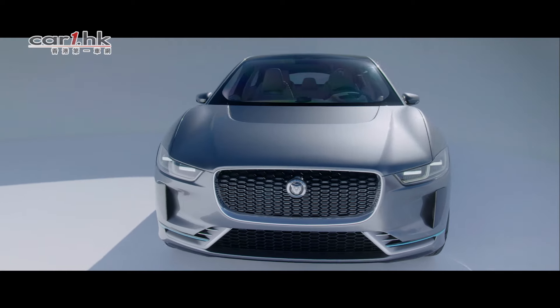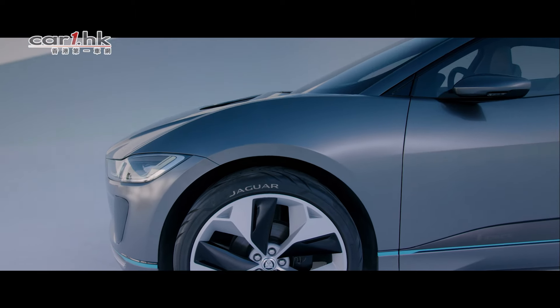And it's certainly something I've always actually wanted to do — to create a cab forward, exotic, sporty SUV.